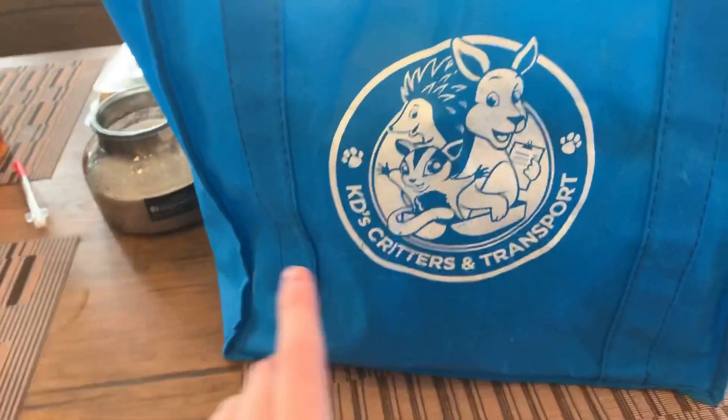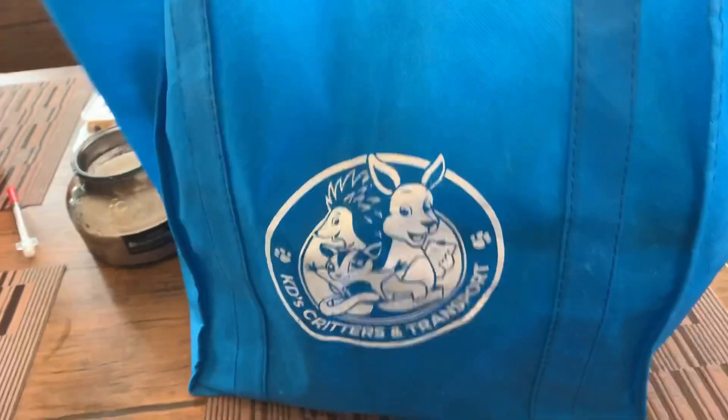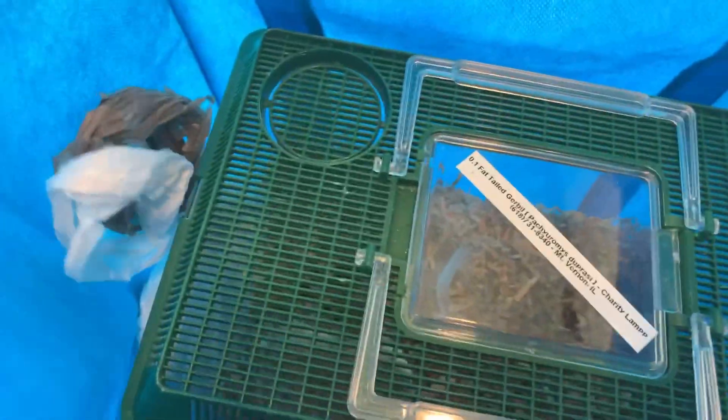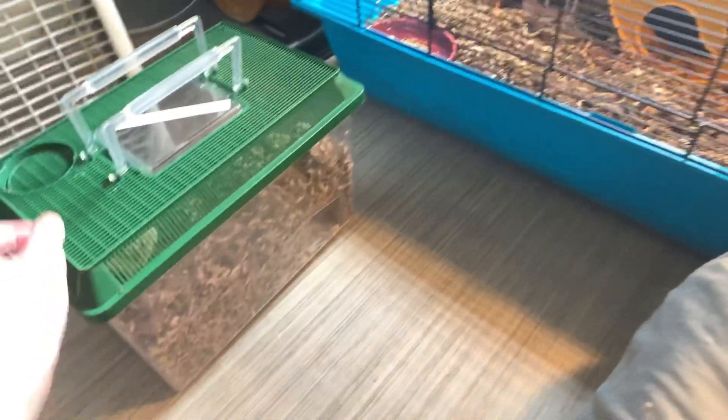Okay, so I got her! She came in this little bag — Katie's Critters in Transport is who brings them to us. She's really active, I can see her in there. There she is — oh my gosh, hi Ophelia! Hi, welcome home! Do you want to see your new cage? And Ophelia is not a baby — she's actually a young adult.